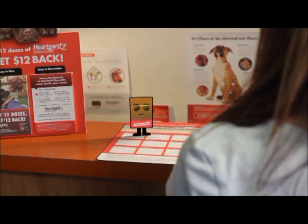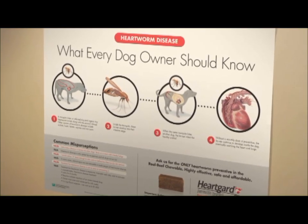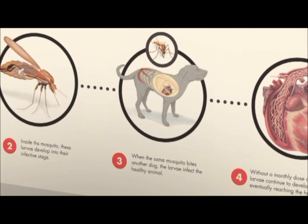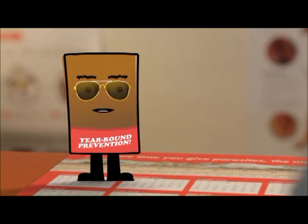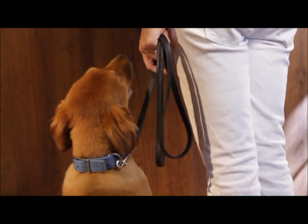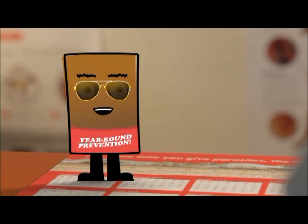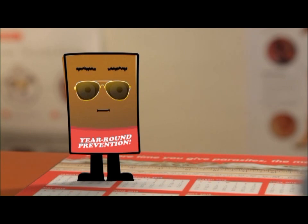So dogs everywhere in the U.S. are at risk? Yep. How does my dog even get it? Heartworm disease is transmitted by mosquitoes. All it takes is one bite to get infected. Mosquitoes transmit heartworm larvae from infected dogs to healthy dogs. Most people don't even know that heartworm disease can be a threat all throughout the year in many parts of the country. Your dog deserves year-round protection. But wouldn't I notice if my dog had heartworm disease? You may never notice the signs of an infected dog, and even if the treatment is successful, your furry friend may never be the same. Heartworms do damage to the lungs and arteries that just can't be undone.